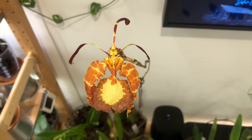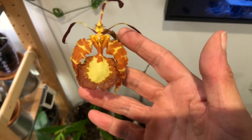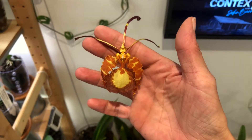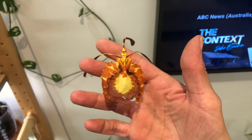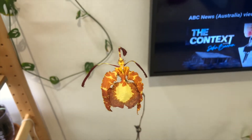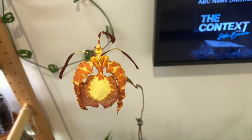Here we have Psycopsis Butterfly. This one's been in bloom for a while and is getting ready to drop this flower, but it will bloom again. So far Psycopsis has been reliably blooming and re-blooming for me for the past six months.